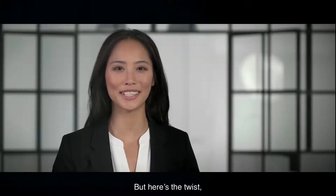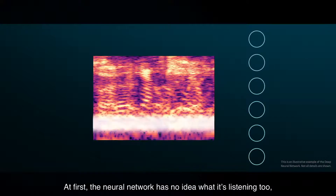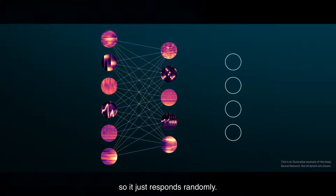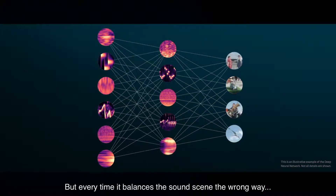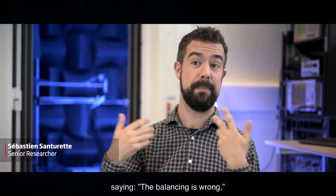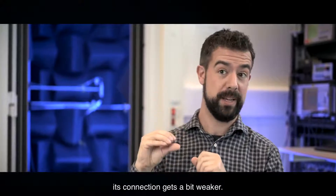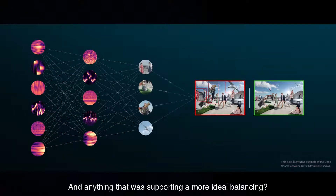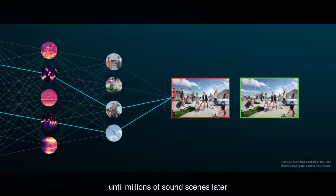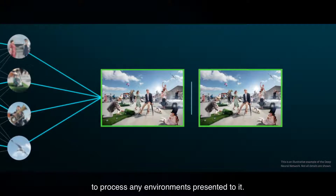But here's the twist, and this is what's so groundbreaking about deep neural networks. At first, the neural network has no idea what it's listening to — it only hears a complicated mixture of sounds, so it just responds randomly. But every time it balances the sound scene the wrong way, information flows back through the network saying the balancing is wrong. So anything that was supporting that decision, its connection gets a bit weaker. And anything that was supporting a more ideal balancing, its connection strengthens. It does this over and over again until, millions of sound scenes later, the neural network teaches itself to process any environment presented to it.